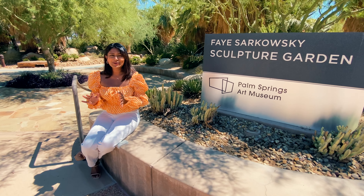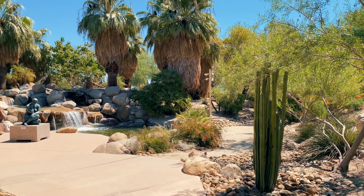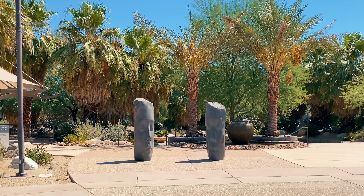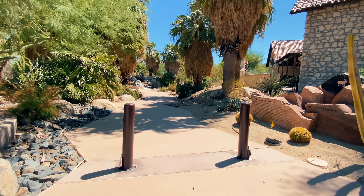So we're here taking photos outside of the art museum and we found out that we also have the Faye Sarkowsky Sculpture Garden here — a beautiful oasis in the middle of what I think is the Chamber of Commerce, just right across from the museum. It's really nice: a beautiful garden, relaxing, with beautiful sculptures. We're just going to go take a stroll and enjoy the art and the serene garden.